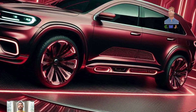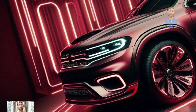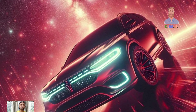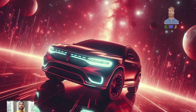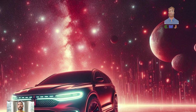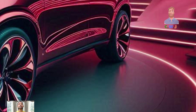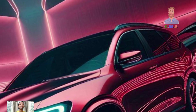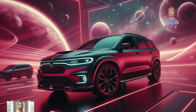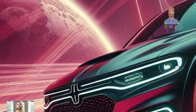Right now the Durango SRT Hellcat is only available with one engine option — a 1.5-liter turbo that delivers 169 horsepower and 195 lb-ft of torque. If Dodge decides to bring this model to North America, there might be some exciting updates like a bigger, more powerful engine. Even with the current setup, you're in for a smooth ride. The six-speed automatic transmission shifts quickly and precisely, and you can adjust the throttle response with selectable drive modes to match your driving style.